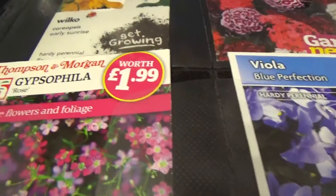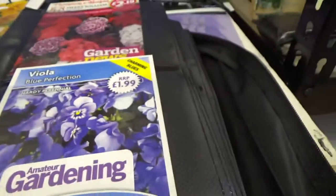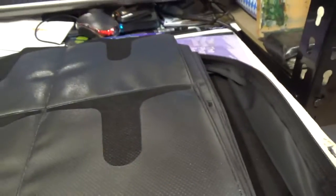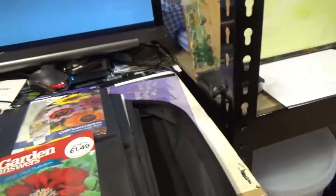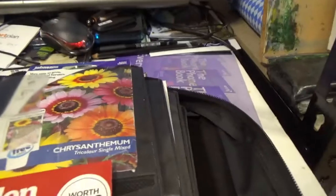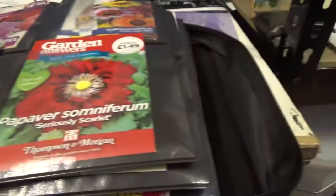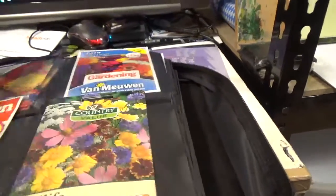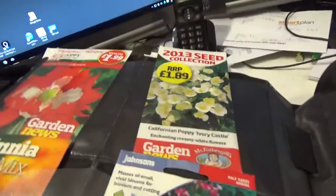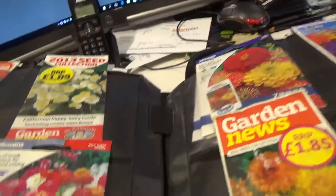I don't know some of these names. Gypsophilia — I don't know it. Viola. We've got some Poppies. Chrysanthemums. Morning Glory. And Poppies, more Poppies, Californian Poppies. Zinnias.